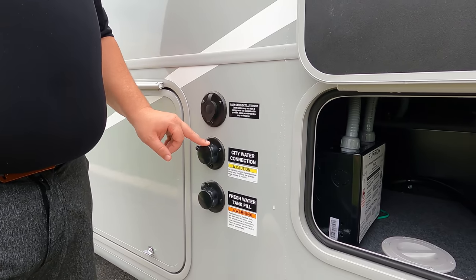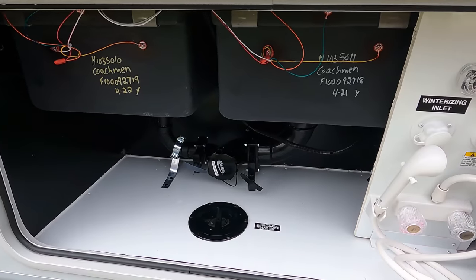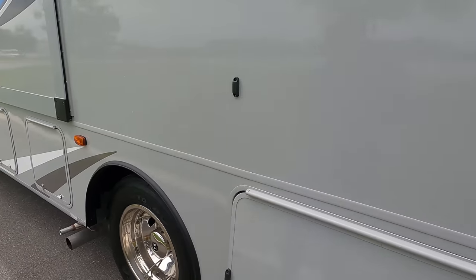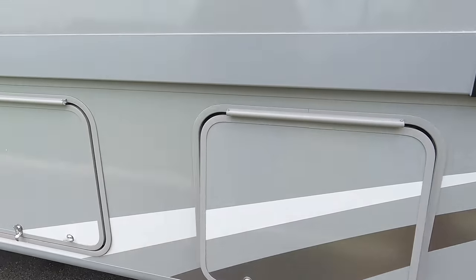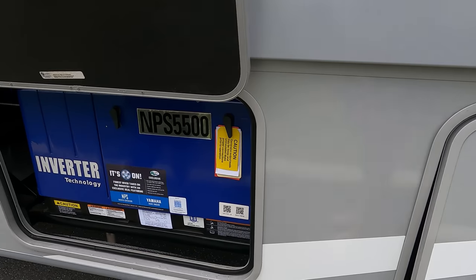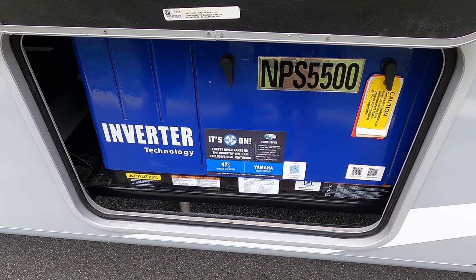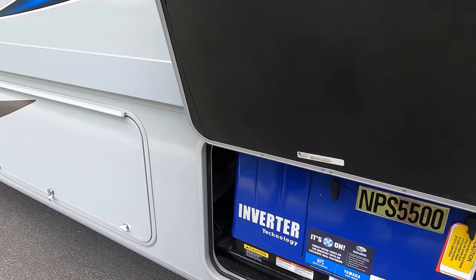Here's your cable hookup, city water connection, and black tank flush. Look at this very nice wet bay — it's where you dump your black and gray tanks. Very clean and organized — sewer flush, outdoor shower, and everything. On the other side, more storage. Something unique here: it has the Yamaha NPS 5500 gasoline generator. That's the first time I've seen that. It's new, and everybody's starting to use different generators because units are getting hard to come by — AC units, refrigerators, everything.